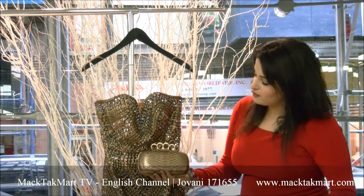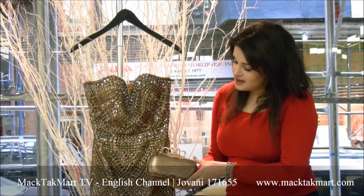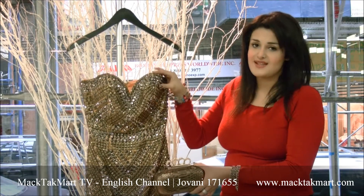You have this beautiful snake design in the same exact dark gold as the dress. This beautiful clutch looks amazing with this gorgeous Giovanni Couture dress.